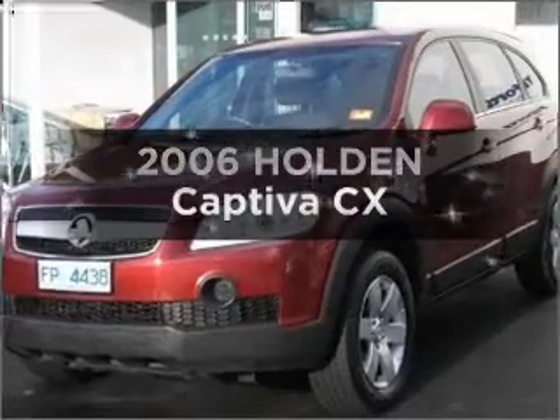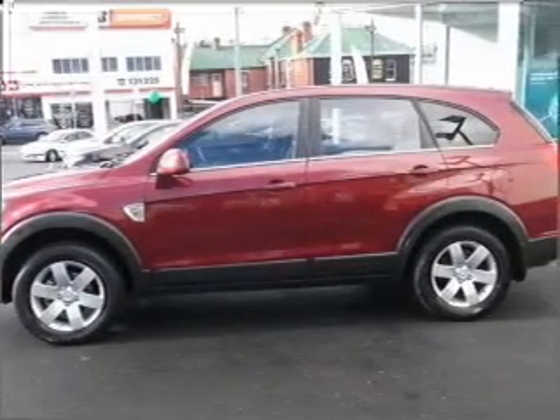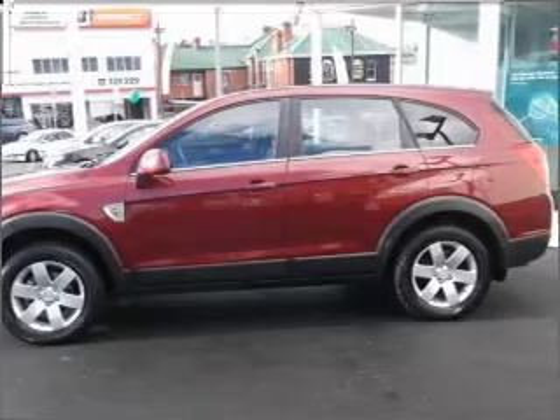Imagine yourself in this 2006 Holden Captiva. This vehicle has all the features you could dream of, with a reliable six-cylinder engine that responds smoothly to its automatic transmission.